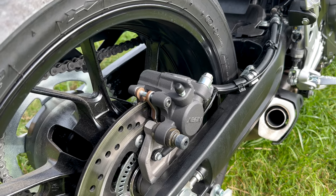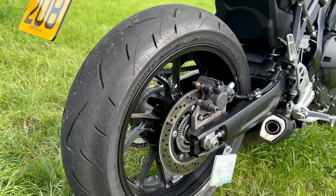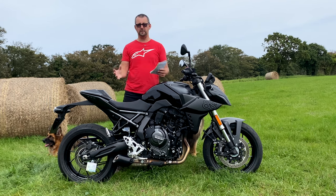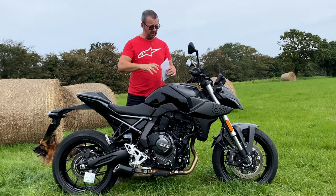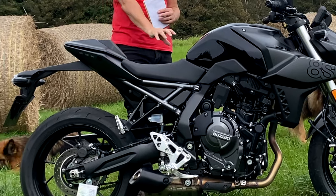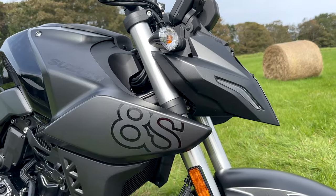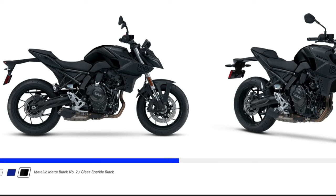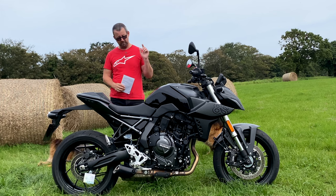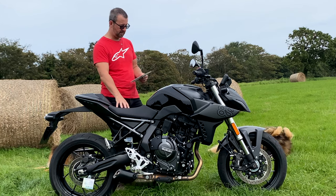The rear brake uses a Nissin caliper as well. The bike is wearing a set of Dunlop Road Sport 2 tires, which I believe have been specifically made for this Suzuki. The bike itself is completely new from the ground up - steel frame with a steel subframe at the back, which they've left exposed to give the bike a bit more character. It comes in three colors: black, white, and blue.